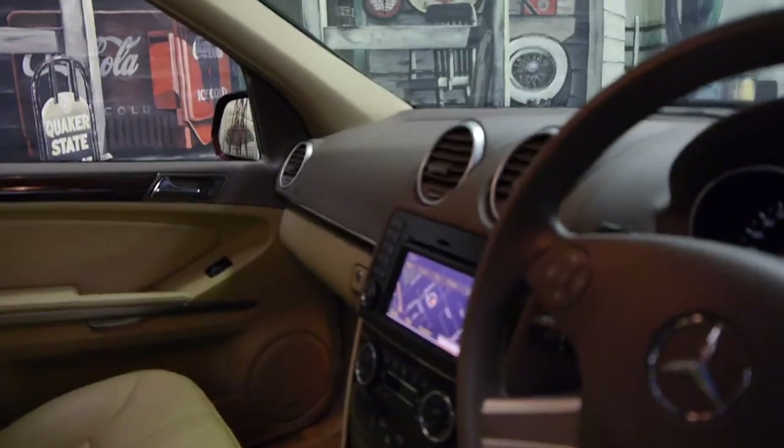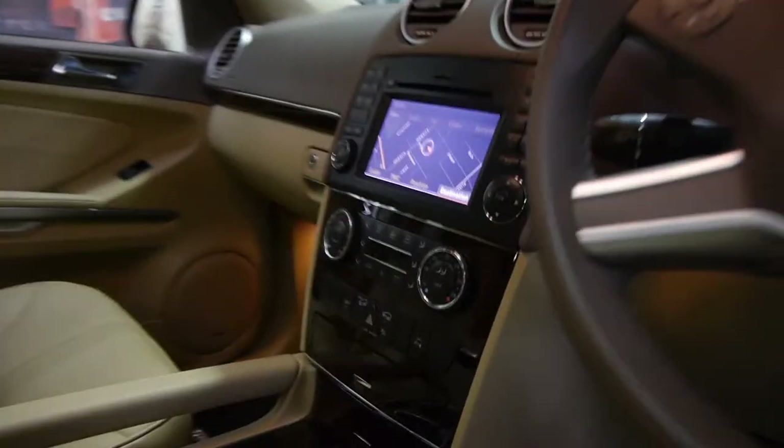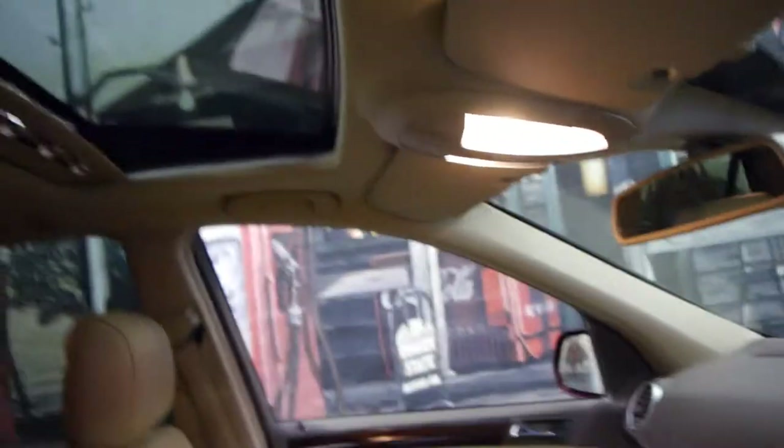It's got navigation, reverse camera, hill descent control, Bluetooth, and the list goes on. This car does have a sunroof.